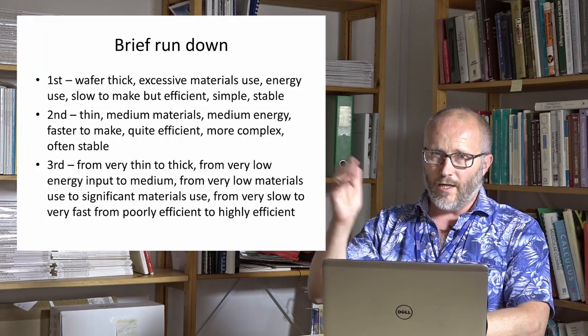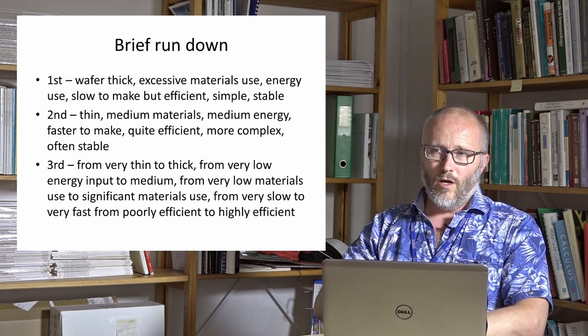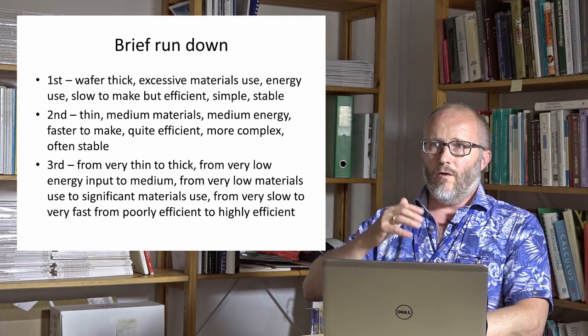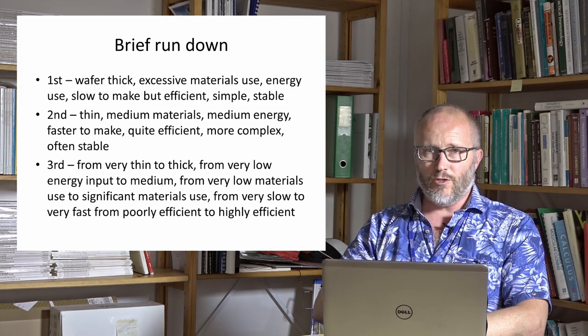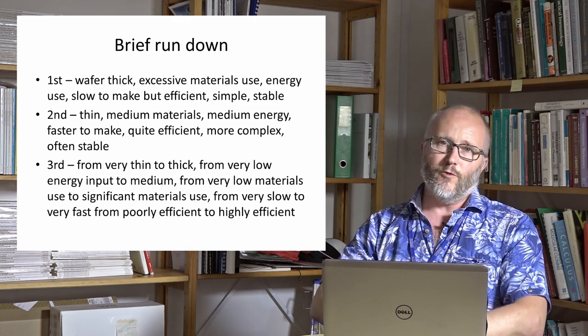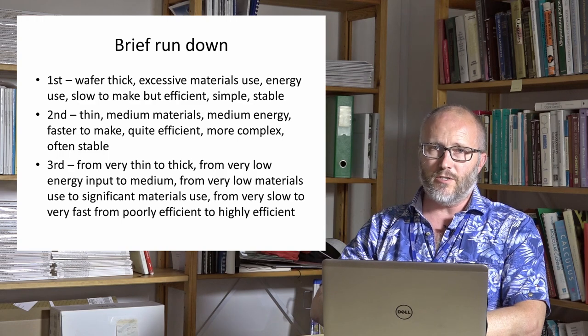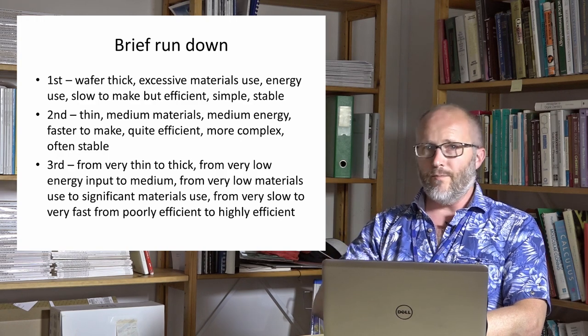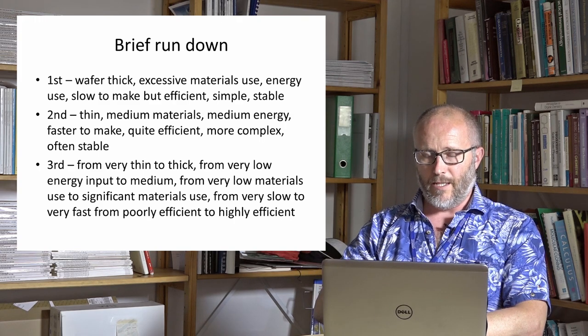A brief rundown of the technologies — we all know them. But the view I would like to present here is more about what purpose these different technologies served in our journey towards a solar future, a solar society that has its energy consumption sustained, maybe fully or in part by solar, but certainly to a larger part than what we see today.